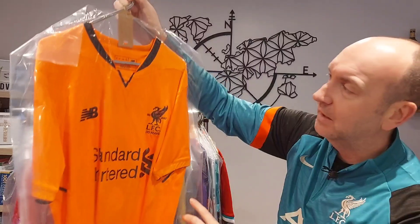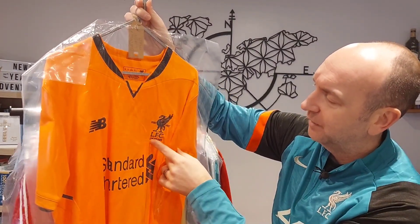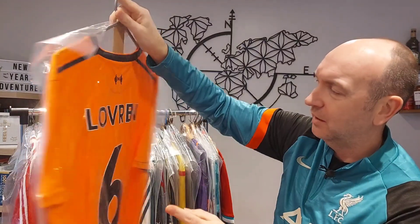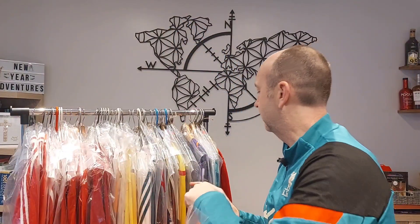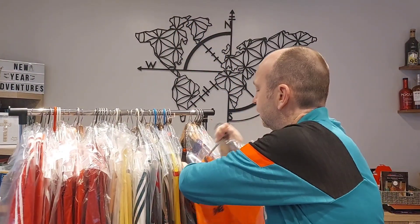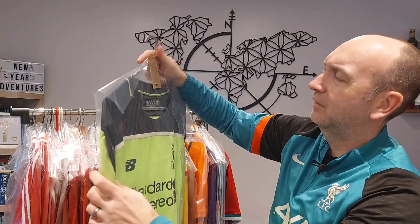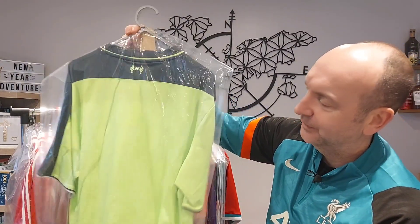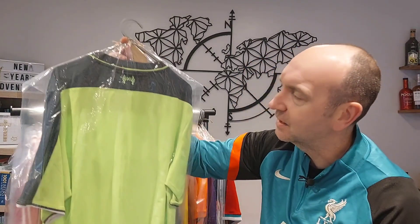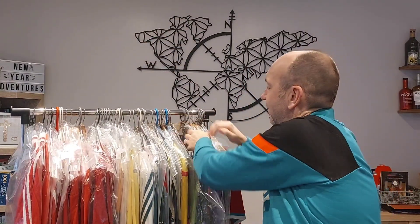Keeping that orange theme going — the 17-18 third shirt with 125 years on the logo. I really liked this application logo. Dejan Lovren there — really nice to get a Lovren shirt. And I think my personal favourite is the 16-17 third with that really stunning yellow. This one needs a Coutinho nameset — we'll save the pennies for that one.